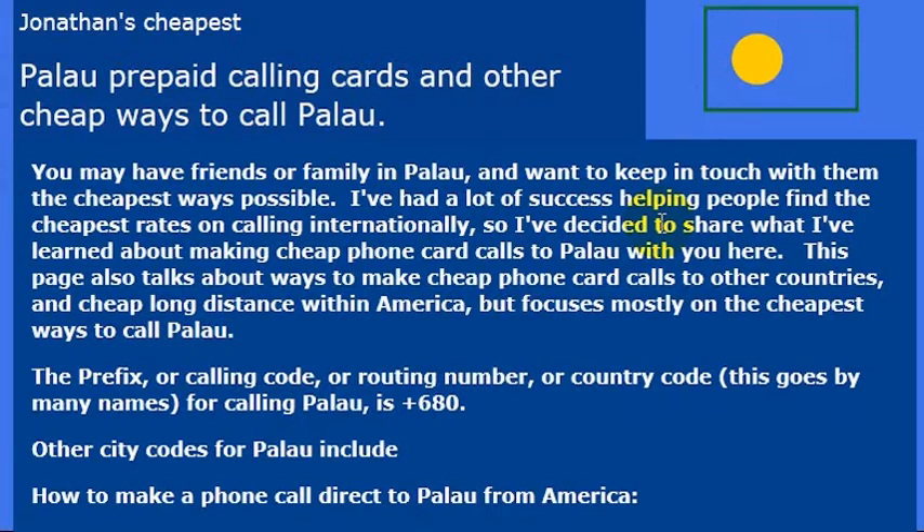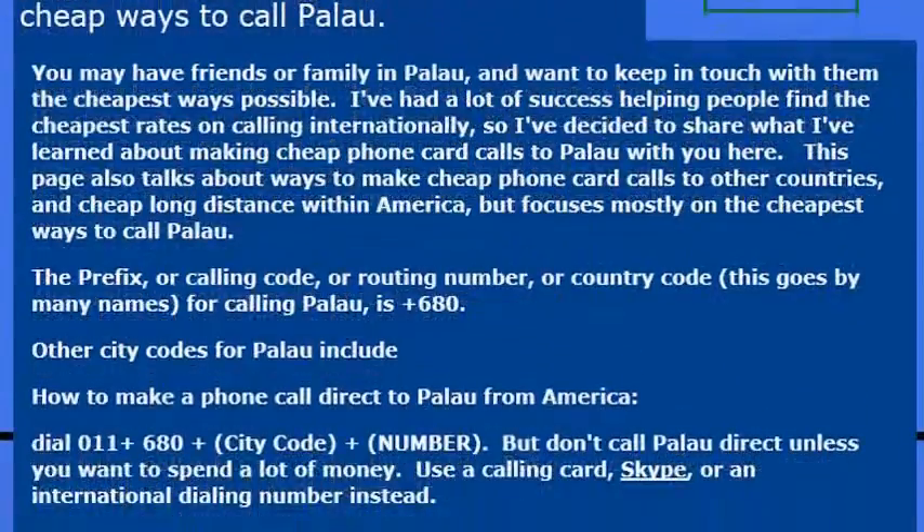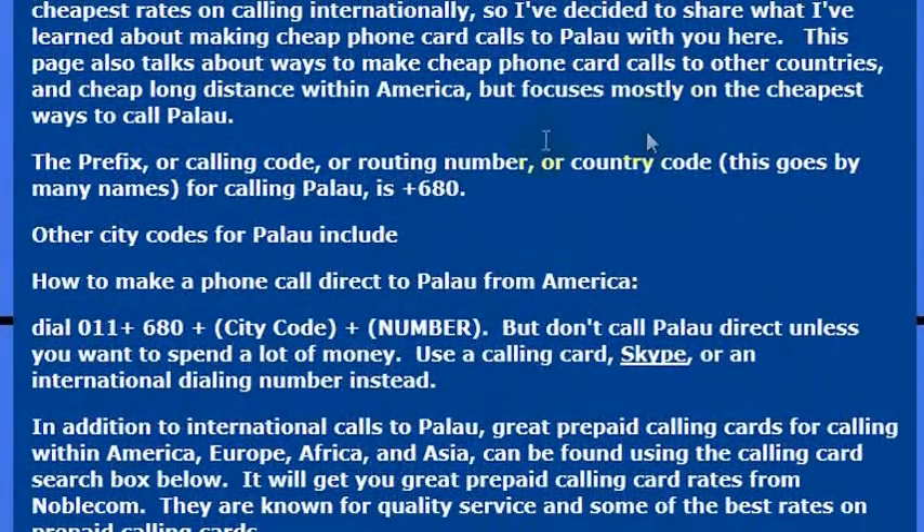It's on my bucket list to go and do that at some point in my life, and when I get ready to make that trip to Palau I will probably need to make some phone calls there to make sure that my hotel arrangements and travel arrangements for actually doing this dive are taken care of. So I might need to make a phone call to Palau.